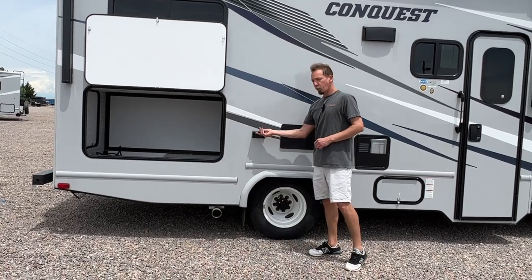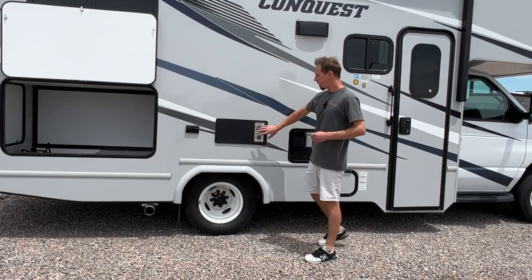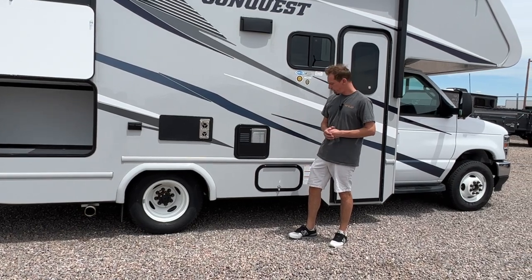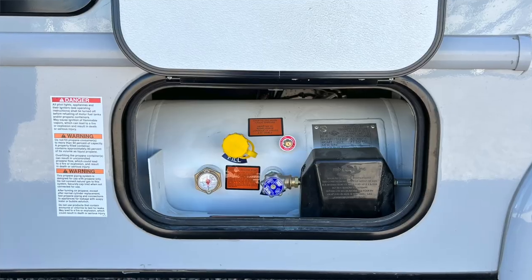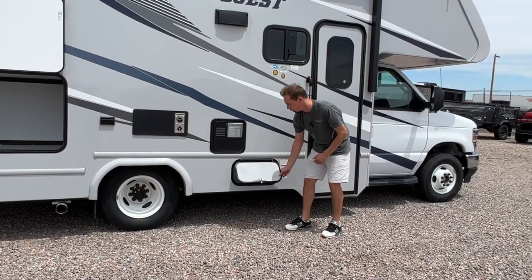Moving down, you have a couple of 110 plugs — generator or plugged into shore power, you can power those. This will just be a vent for your furnace. This is just a vent for your water heater here. And then your propane is stored down below here. There is a gauge on the side that you'll use to monitor the tank level on your propane.